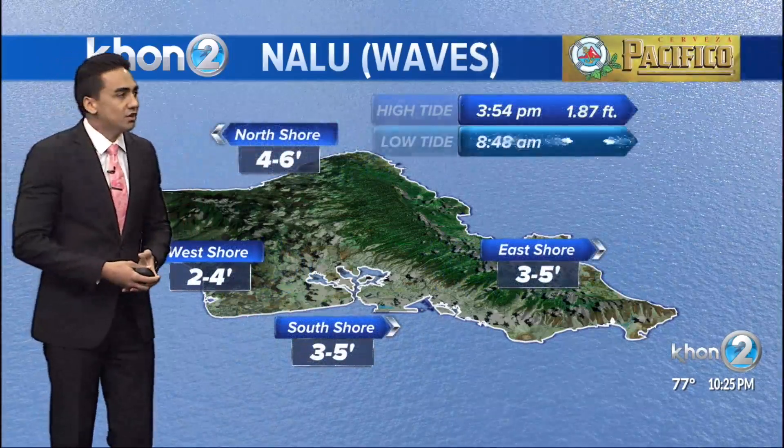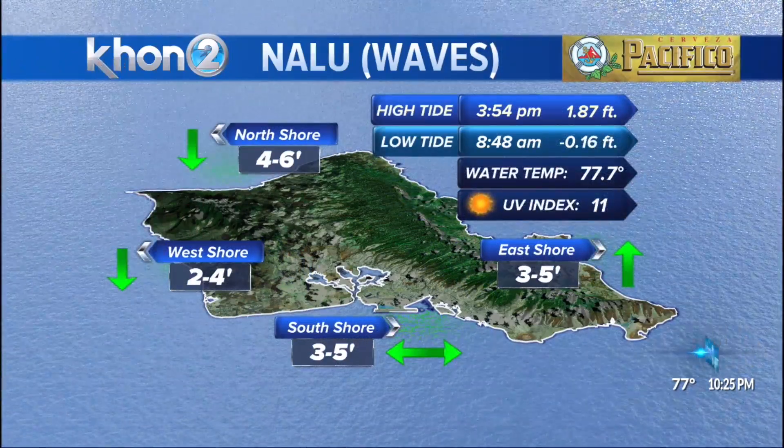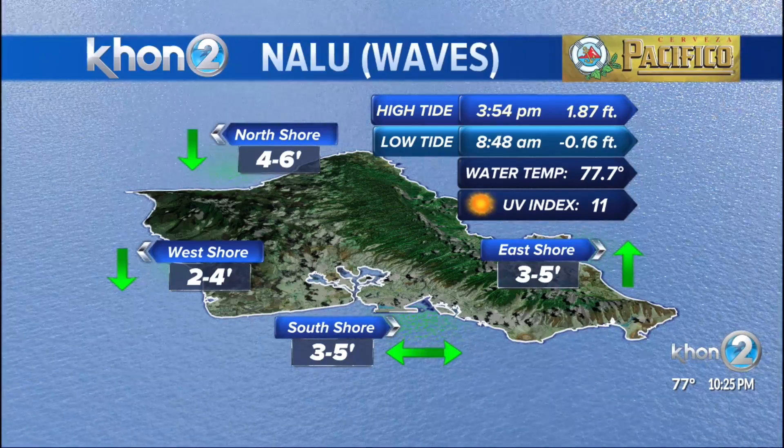And since we're talking about our oceans — our nalu, our waves — we had a nice bump earlier this afternoon, but that's going to start to come down from now through the middle of this upcoming week. Six-footers are expected tomorrow up north, 2 to 4 for the west, 3 to 5 for south and east. East-facing shores will actually have a nice bump and kind of stay at that fun-sized level throughout the week, as we do have these trade winds remaining at a moderate level, 15 to 20 miles per hour.